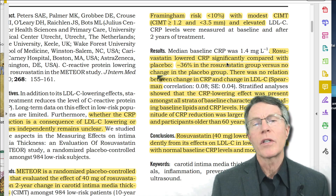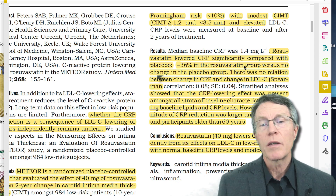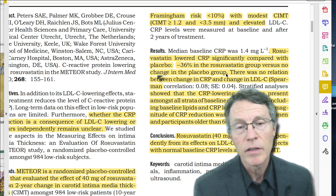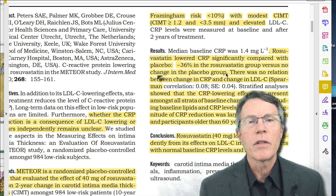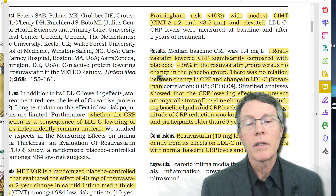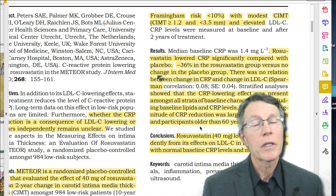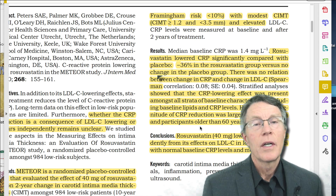Here are the results. Rosuvastatin lowered CRP significantly compared to placebo — 36% in the rosuvastatin group versus no change in the placebo group. But here's the key thing: there was no relationship between the change in CRP and the change in cholesterol. Stratified analysis showed the CRP lowering effect was present among all strata of baseline characteristics including baseline lipids and CRP levels. However, the magnitude of CRP reduction was larger among women and participants older than 60 years.